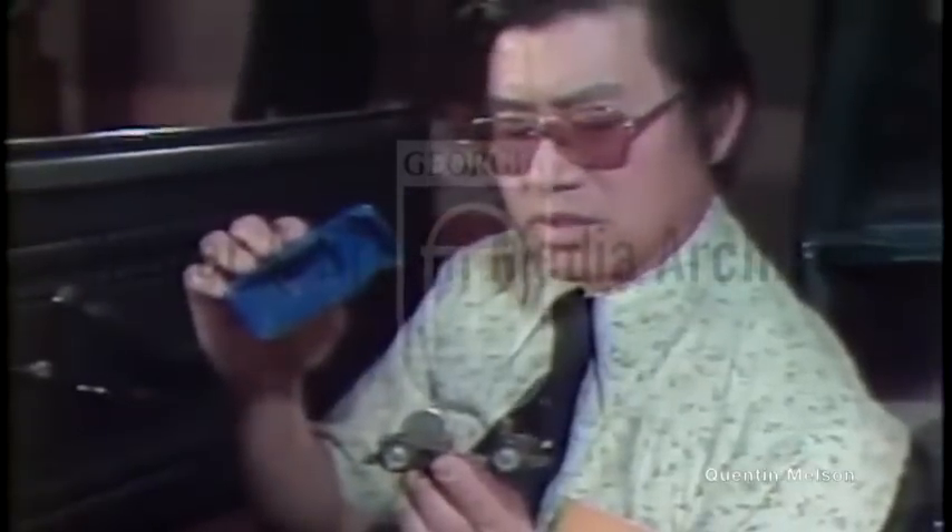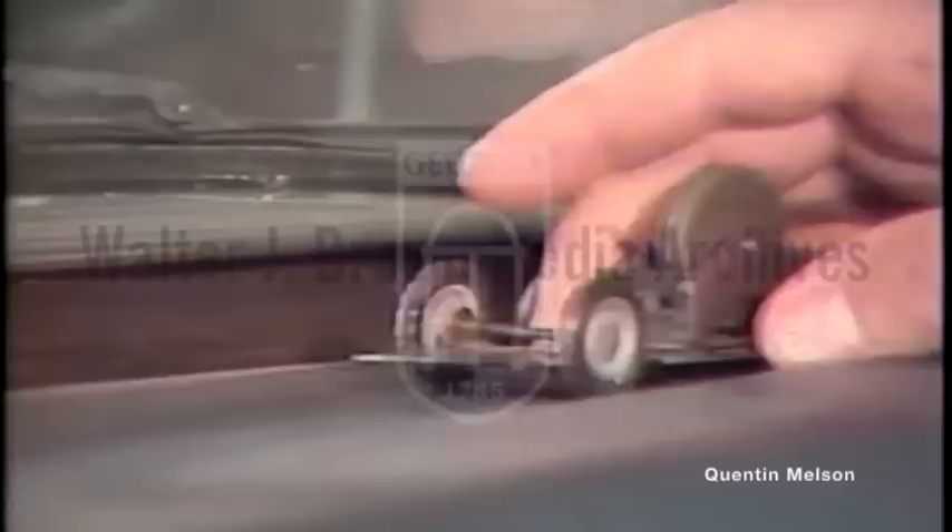Yet the basic flywheel concept is simple, familiar even in a child's toy. I'm going to charge the flywheel in this little toy car, and the energy now comes from the flywheel to drive the car.